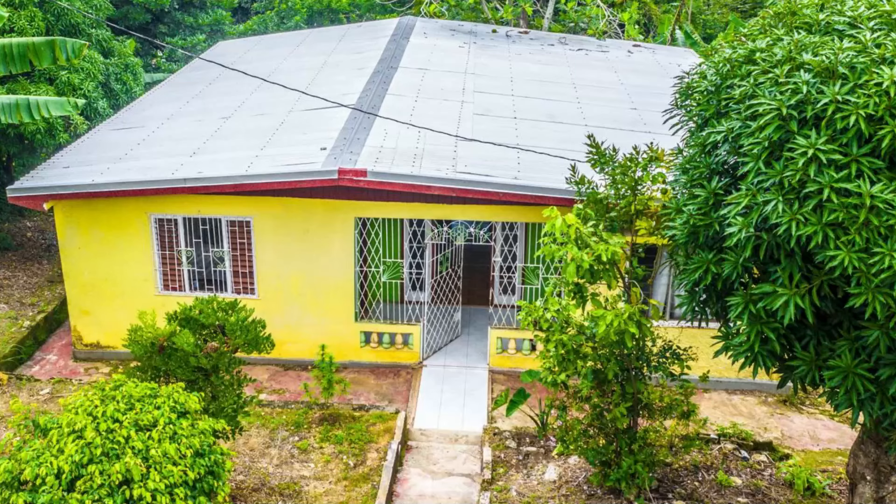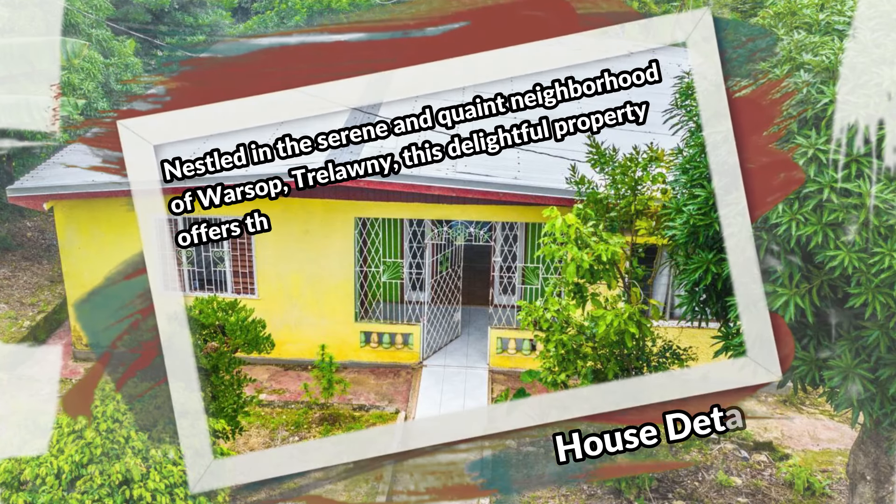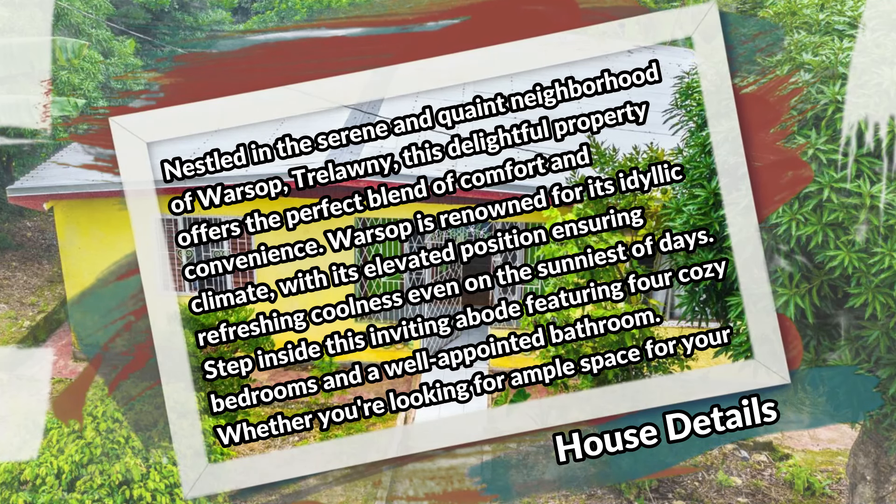What's up guys, welcome back to the channel. Today I'm bringing you this four-bedroom, one-bathroom house for sale at Warsop, Trelawney. Nestled in the serene and quaint neighborhood of Warsop, Trelawney, this delightful property offers the perfect blend of comfort and convenience. Warsop is renowned for its ideal climate, with its elevated position ensuring refreshing coolness even on the sunniest of days.